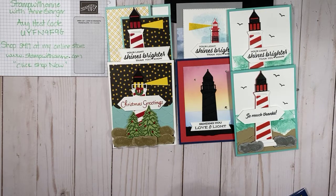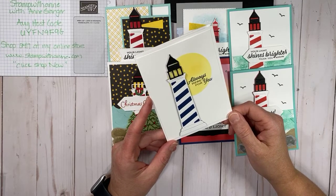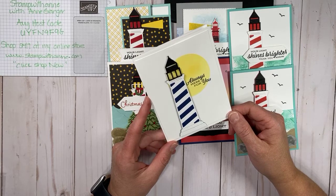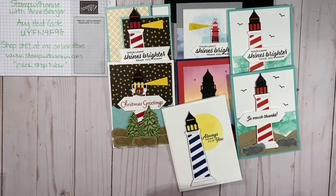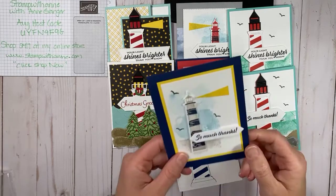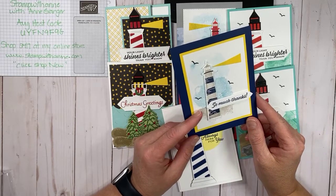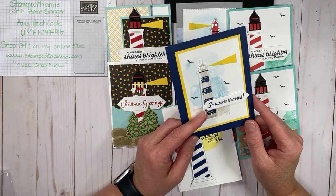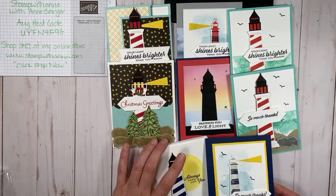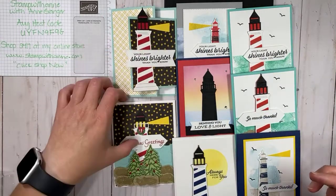I also created this one — 'let your light shine brighter than you know' with birds from the Waves of Inspiration stamp set. I made the same card as a thank you version. I also created this one cased from my friend Jamie — 'I'm always here for you,' a beautiful card. And then the last one I also cased from Jamie but switched to different colors — navy with the lighthouse stamped in gray granite, also a thank you card. As you can see, we've created many cards with the Lighthouse Bundle.